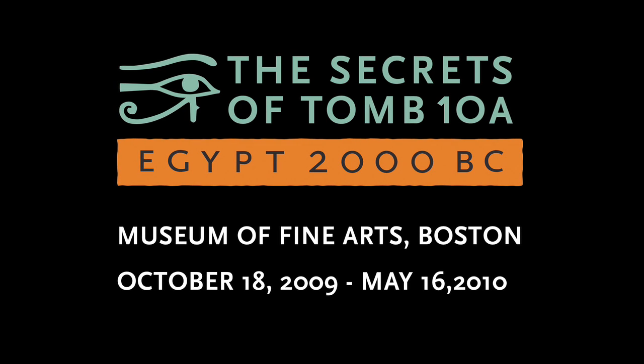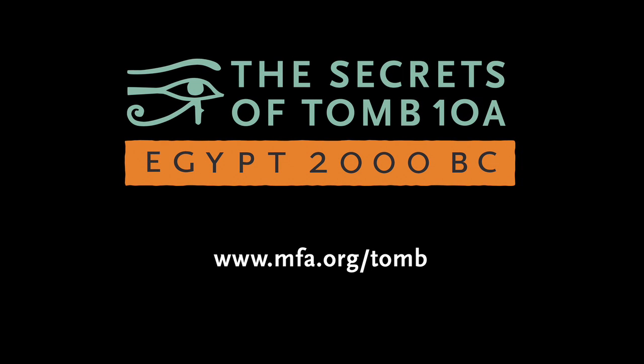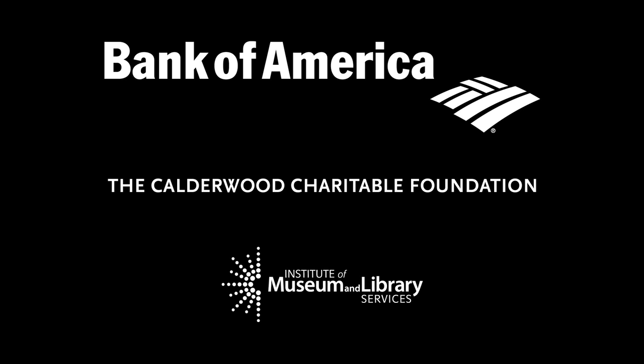To see the mummy and hear more about the extraordinary story of the tomb, visit The Secrets of Tomb 10A, on view at the Museum of Fine Arts, Boston, from October 18th to May 16th. The exhibition is supported by Bank of America, with major funding from the Calderwood Charitable Foundation, additional support from the Institute of Museum and Library Services, and special thanks to Massachusetts General Hospital.